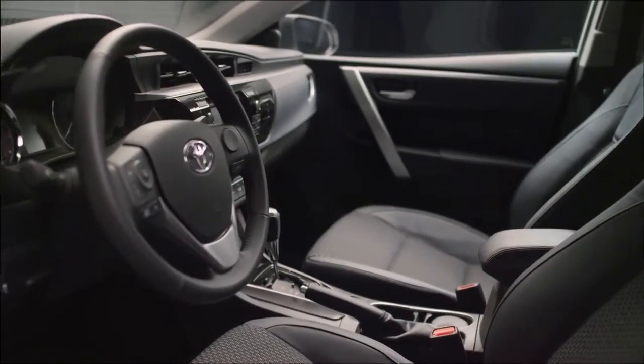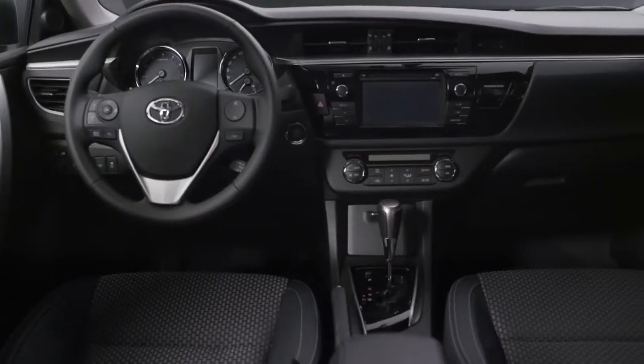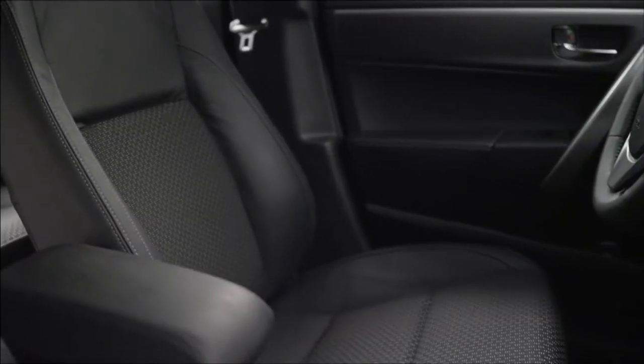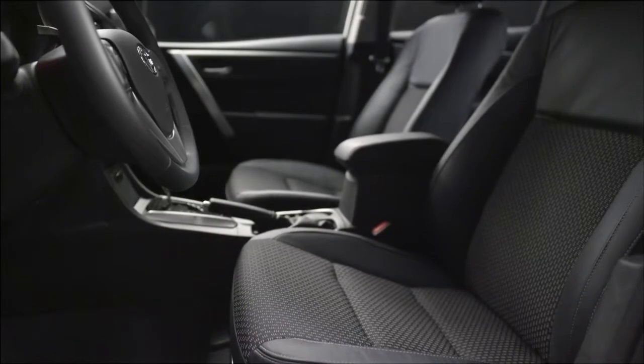Moving to the interior, the all-new design offers customers a significantly more spacious and quiet cabin environment. Its width is underlined by the strong horizontality of the new dashboard design. The driving position has been revised, including lower seat height and an extended seat height and slide adjustment range.